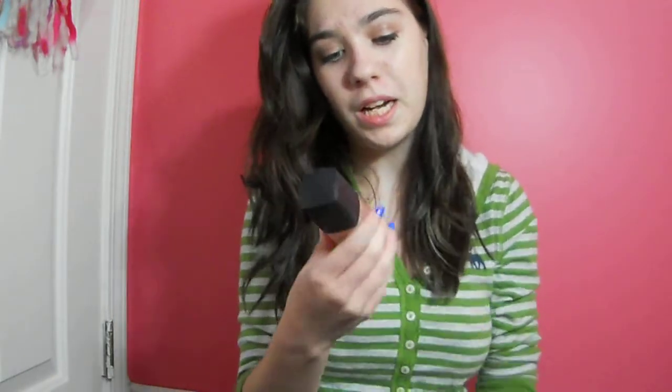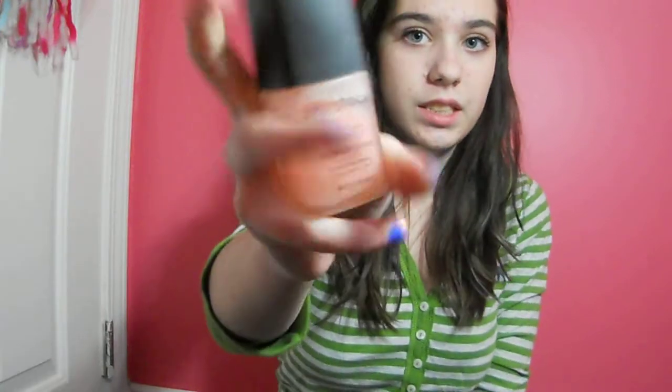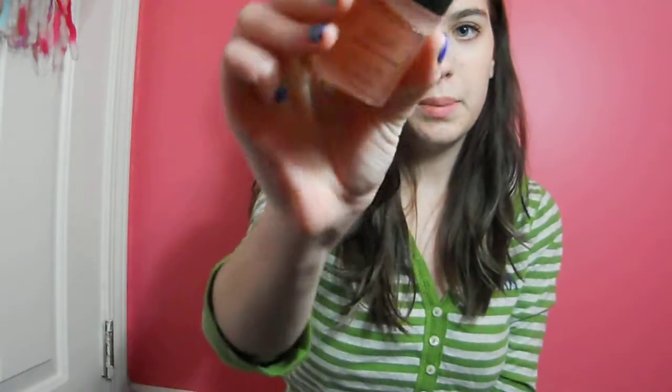Under that I use the Smashbox Photo Finish Foundation Primer. It isn't a specific color — it's just this gel consistency. It actually has not broken me out, and all I do is put it around the spots where I feel like I'll need it most. This is actually my mom's and she gave it to me because she did not like it, but I actually do like it because it keeps all my stuff on for the whole day — like seven hours during school. Smashbox is a big brand so I know it's probably kind of pricey.